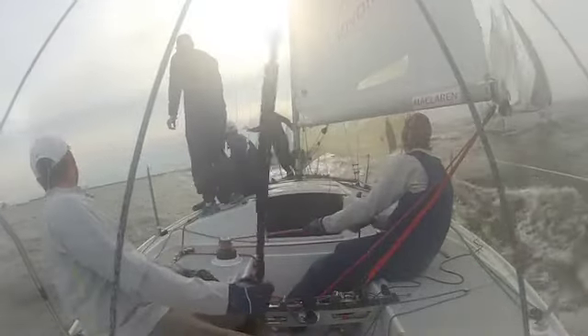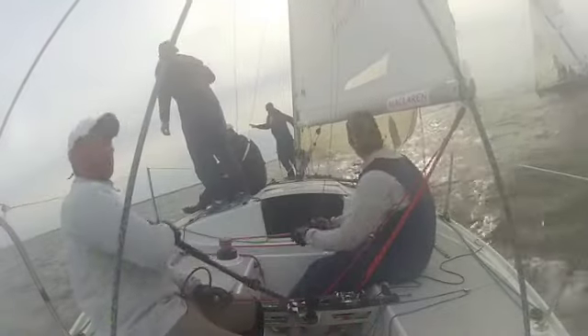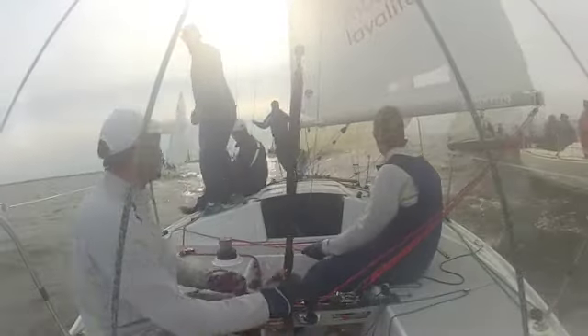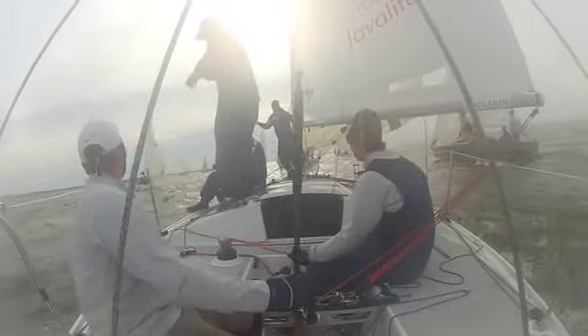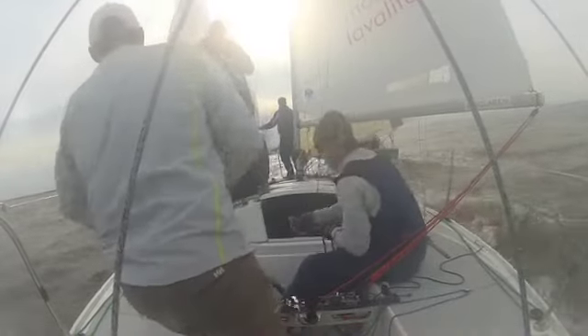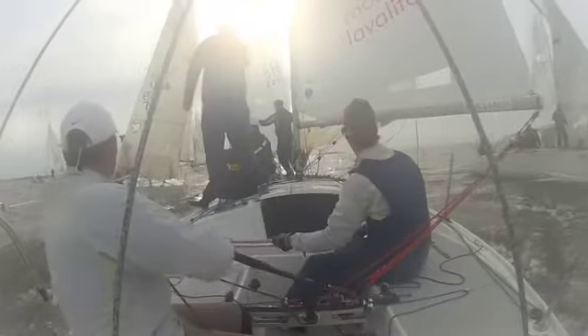So here we have Rossi and the team making their final port tack approach. They were going to have a midline start, so they're looking for a nice open space where they can park themselves that will give them room to accelerate and go. We've got a little bit of current moving straight down the race course, hopefully giving us a bit of line sag. We've got Luke up there on the bow showing the number of boat lengths to go to the line.